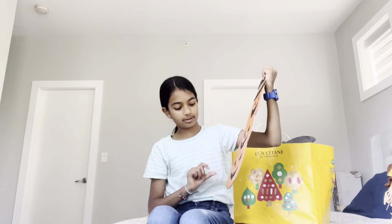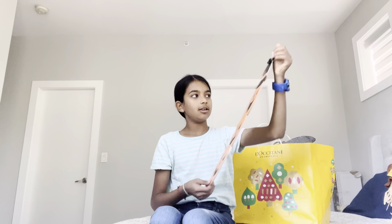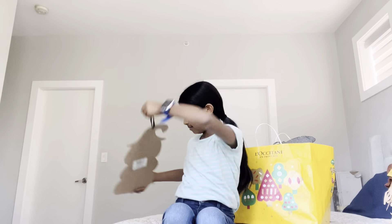I'm going to start with this bag. This is my favorite Halloween decoration. It has like a little hook thing, so you can put it anywhere. And it's like three pumpkins with different faces.